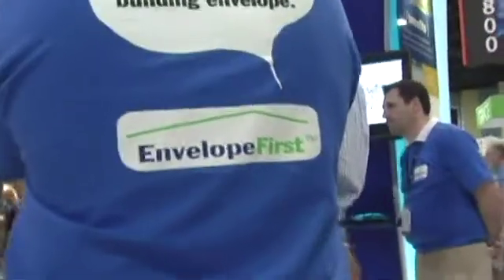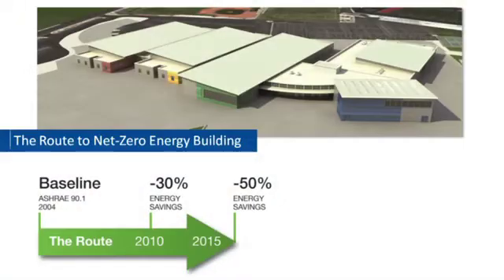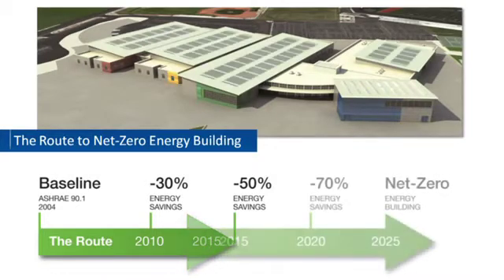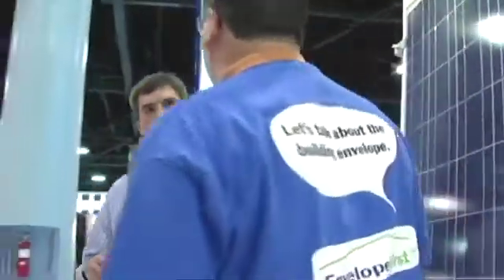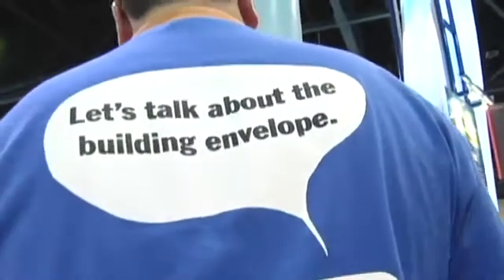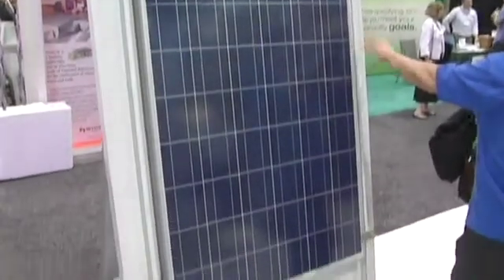Kingspan just recently introduced their Envelope First Energy Efficiency Strategy. What we're doing is we're modeling various structures such as schools, warehouses, and office buildings. We're modeling it to ASHRAE 90.1 standards to see how much we can improve over code and modeling it out to a net zero energy solution. Part of that begins with the envelope itself, which is where the insulated panels, both wall and roof, play a role. And then we end it with adding photovoltaics or renewable energy to get to the net zero energy solution.